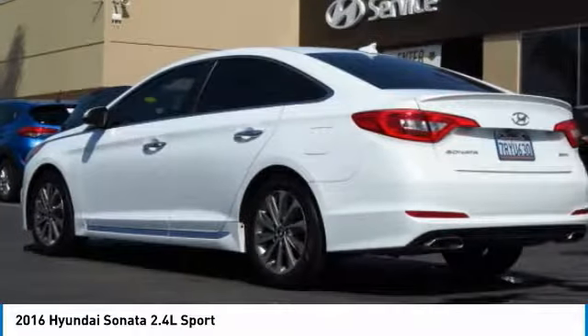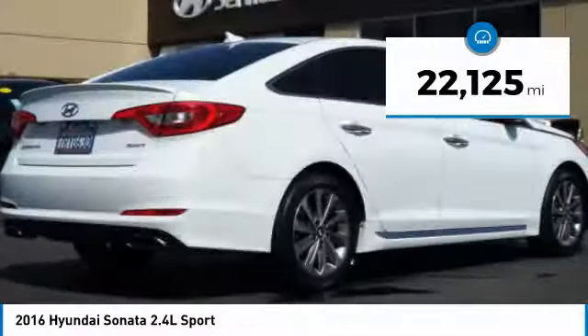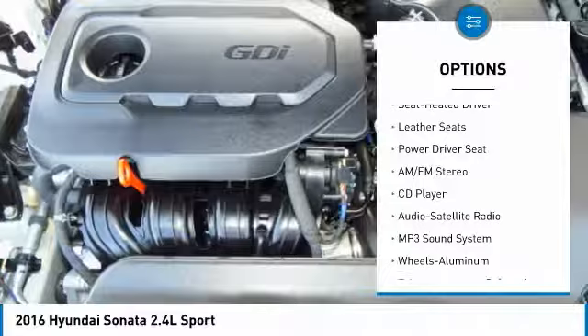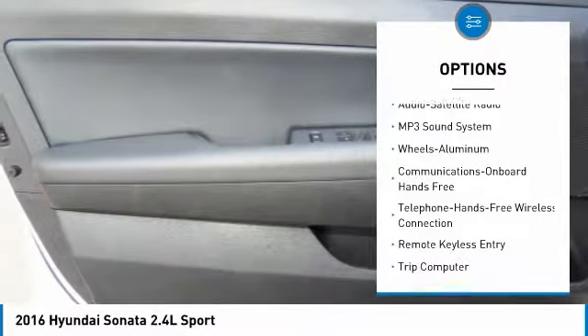This vehicle has less than 25,000 miles. Here are some of this vehicle's great options: anti-lock braking system, navigation system, traction control, air conditioning, moonroof, Bluetooth wireless data link for hands-free phone.